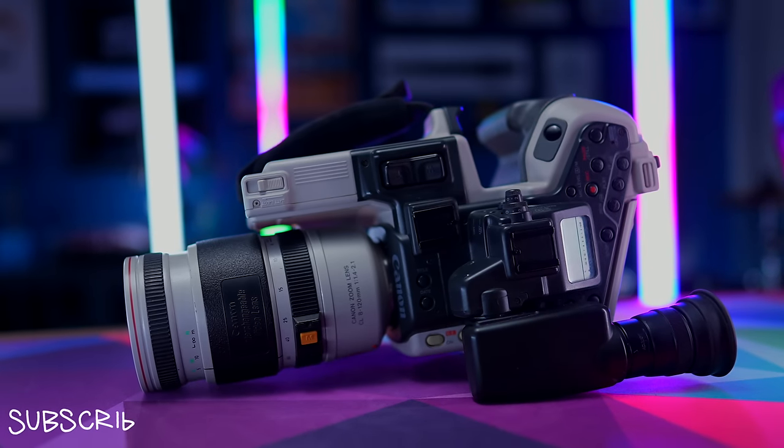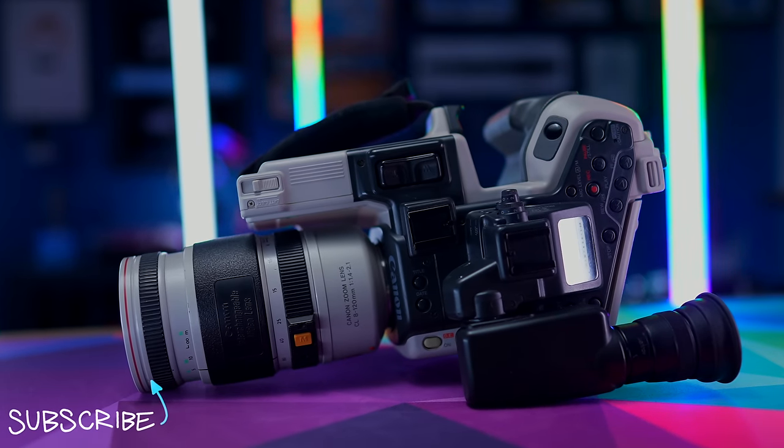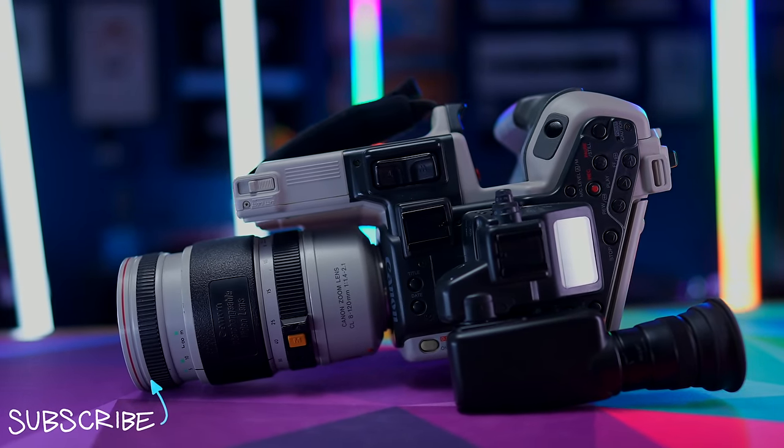If you like old, interesting cameras as much as I do, check out my video on the bizarre Canon L1 and the wacky history behind it.